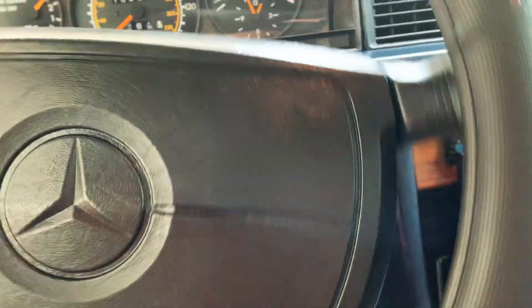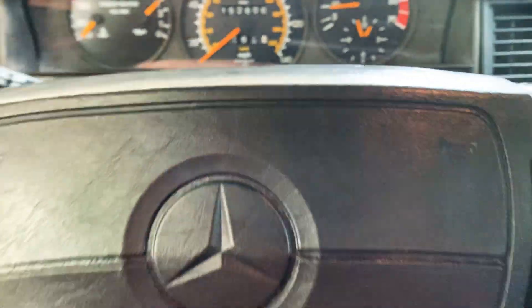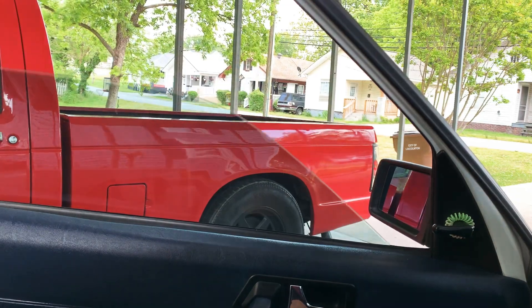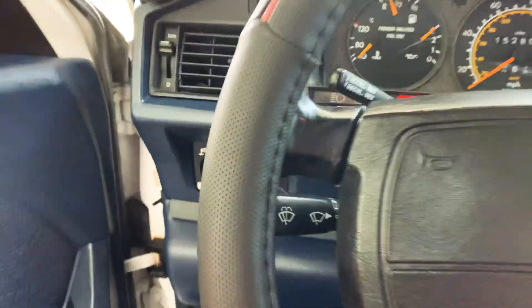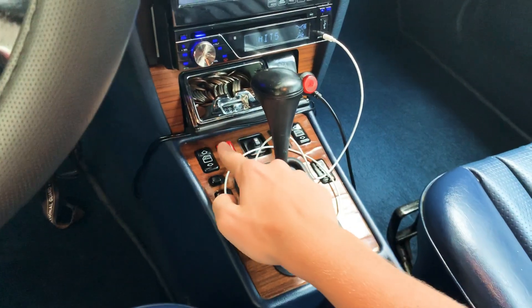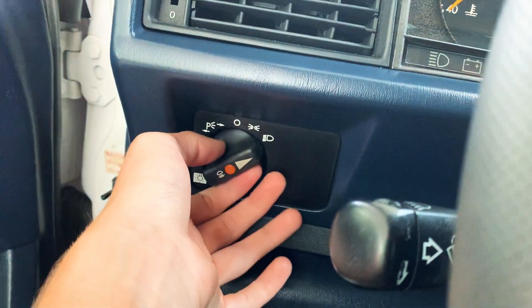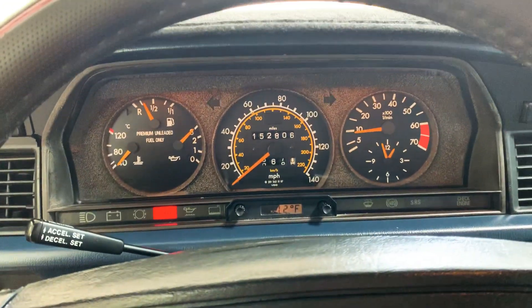Also has power windows, but they're located in the console down here. We'll go ahead and turn on the hazards, which are located down here. Headlights — and it does have fog lights. And we'll check out the exterior.